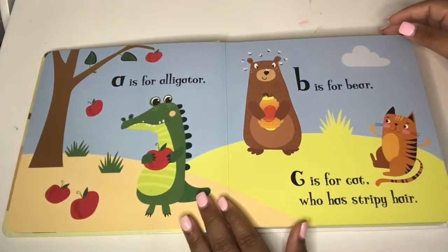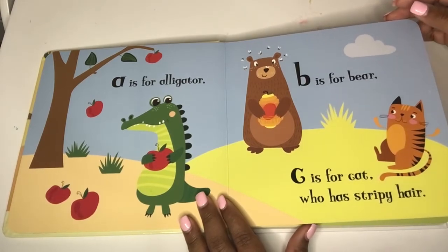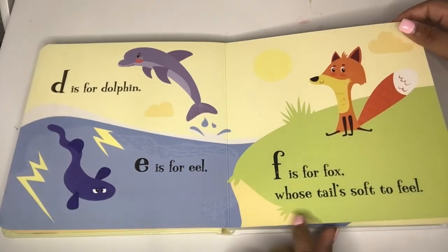A is for alligator. B is for bear. C is for cat who has stripy hair. D is for dolphin. E is for eel. F is for fox whose tail's soft to feel.